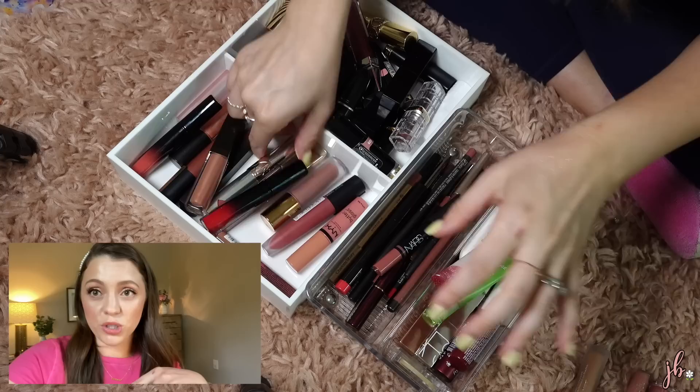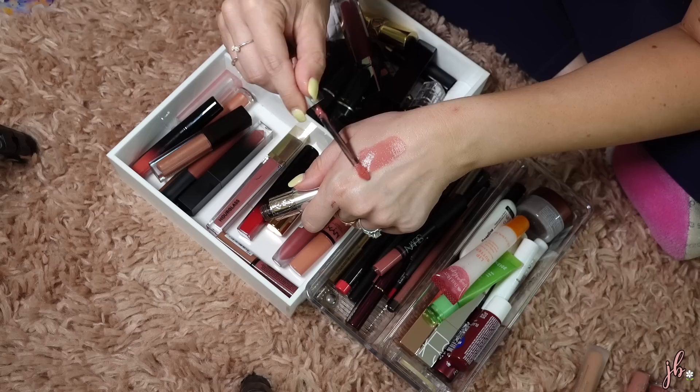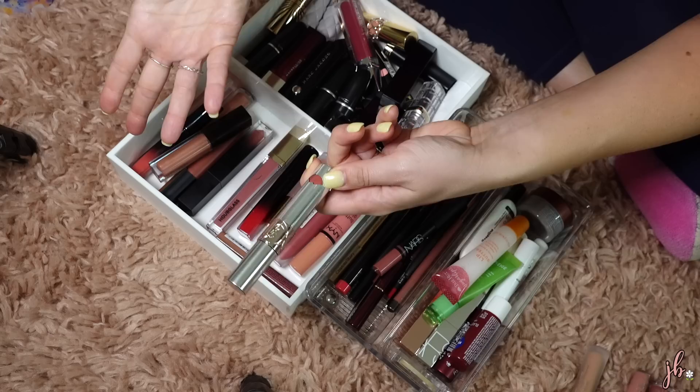Back to normal sound. This YSL Liquid Color Balm in shade number 12 is one of my favorites — I wear it all of the time. It's just comfortable and lightweight and it makes your lips look healthy. It's expensive but I would buy it again. I just love it.